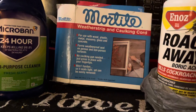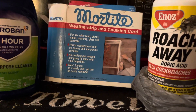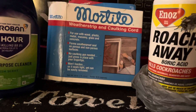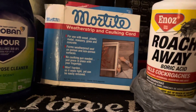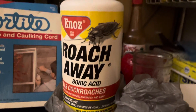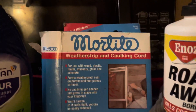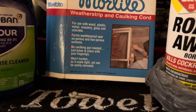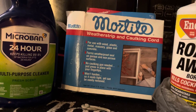Earwigs and other bugs you see in clusters are also just trying to get away from being drowned — same as anybody. You just want to keep them out however you can: deter them with boric acid or rope caulk, put some weather stripping around things, and make sure everything is sealed up.